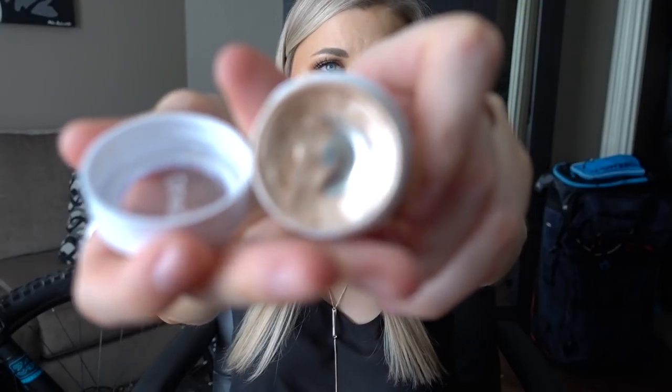Next I have a ColourPop Super Shock Shadow. It's not completely empty but it's completely dry, so I can't use it anymore. This is in the shade Super Hardcore. I like these shadows a lot — sometimes they're kind of hard to work with, but with this one I used a brush or my finger and it was usually my inner corner highlight or an all-over lid shade. I used it a lot and I really liked it — it's more of a satin finish. I think it's discontinued though, and these dry up so quickly. I love ColourPop — sad to see this go, but excited that I used it to the point that it dried up and hit pan. I would repurchase it if it was still around.